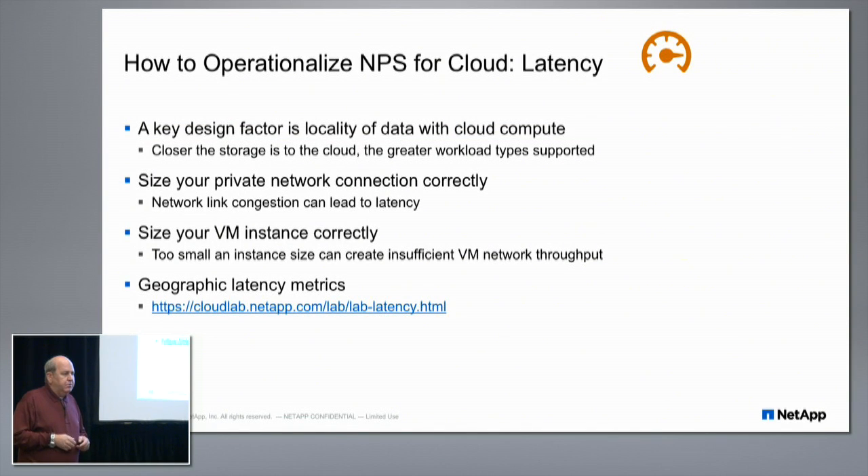Know your application and its latency requirements. When picking a colo, make sure it's close enough to the cloud providers' points of presence for reasonable latency. Don't locate storage in Las Vegas if your compute is in South San Jose. The latency numbers we publish have been tested yearly and haven't changed much — we only add new locations when cloud providers bring them online. London was recently brought on as a new location and we haven't tested it yet.